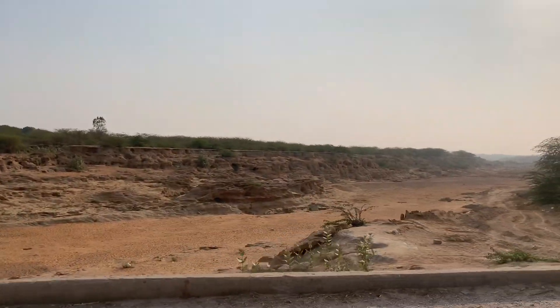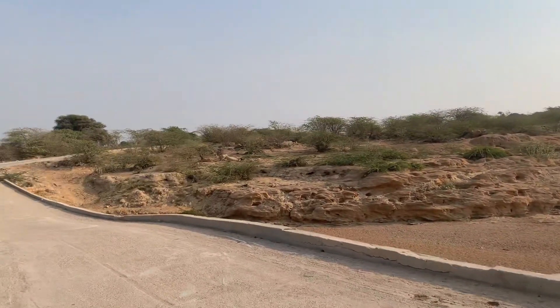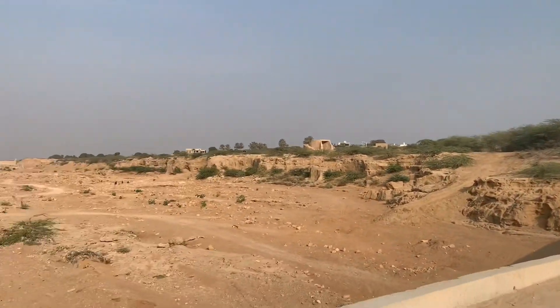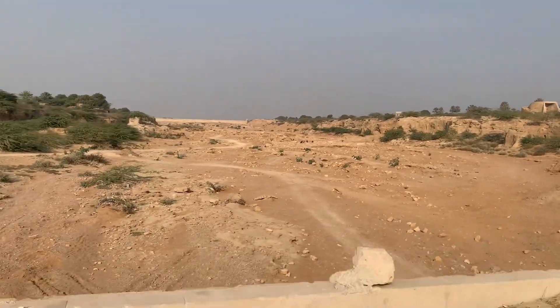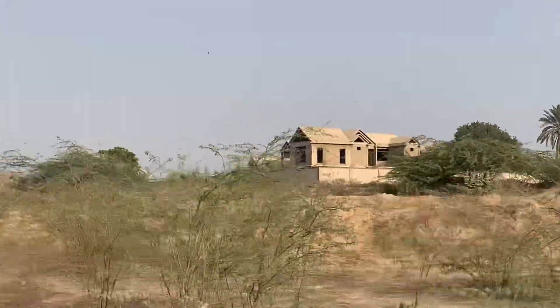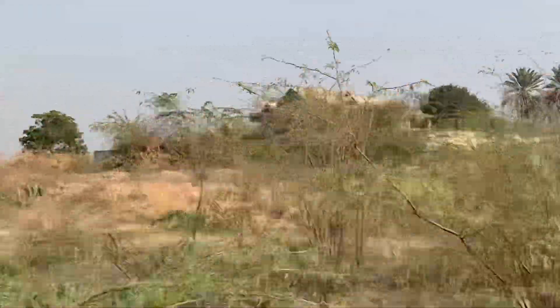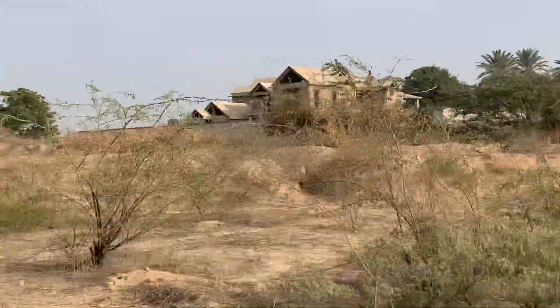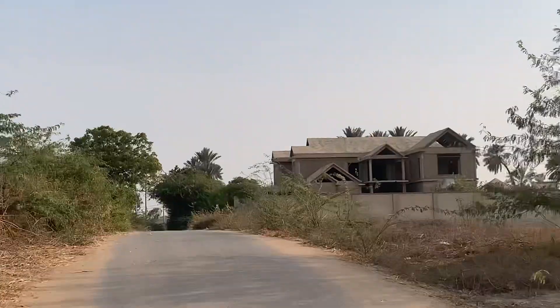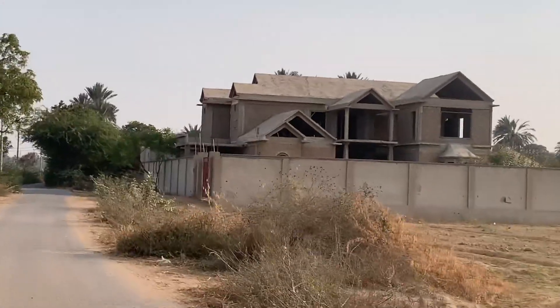Guys, this is a river which is dry and we are crossing it — there's a small bridge if you can see. It's beautiful. They have built a very beautiful house in between the farms, which is very amazing. Look at this beautiful house in between.